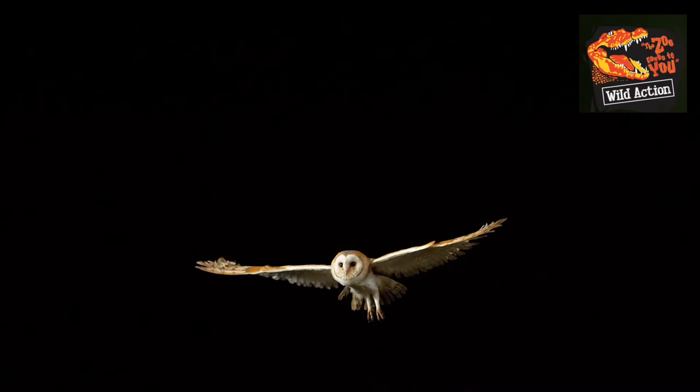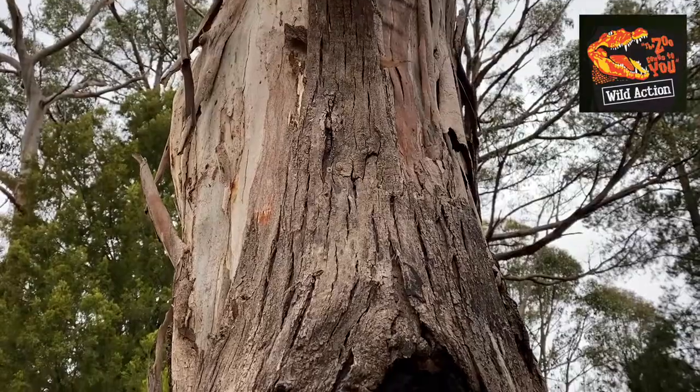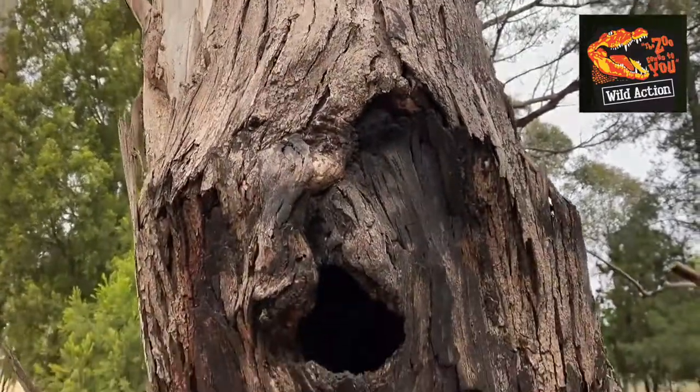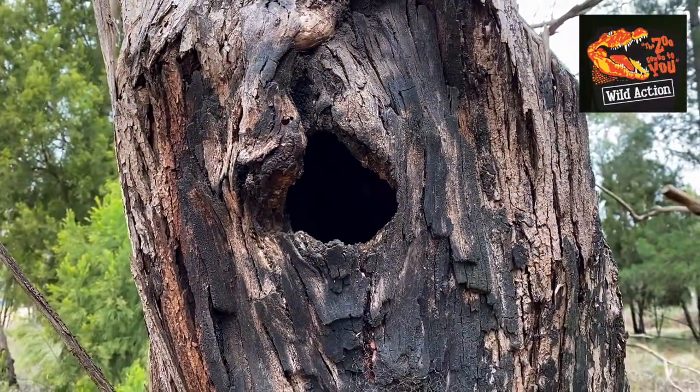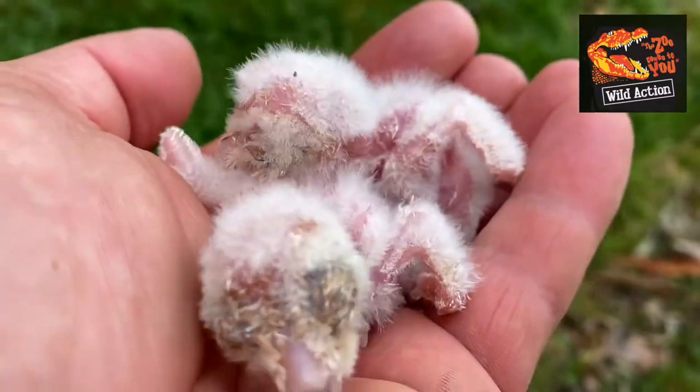Interestingly enough, barn owls don't like to nest in human dwellings in Australia — they like to nest in hollows in trees. So if you'd like to protect their habitat, don't cut down the dead old trees. Protect those habitats because that's where barn owls like to lay their eggs.